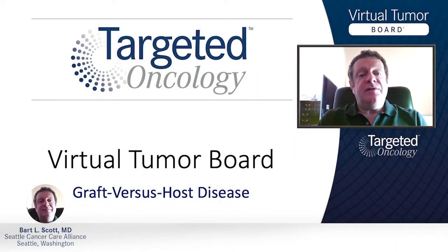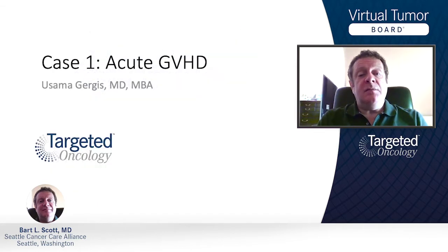What is our institution's preference for grading and staging acute GVHD? We use the IBMTR grading system in combination with the Glucksberg scale. We consider the quantity of diarrhea and the organs that are involved — that would be the skin, the gut, and the liver primarily.